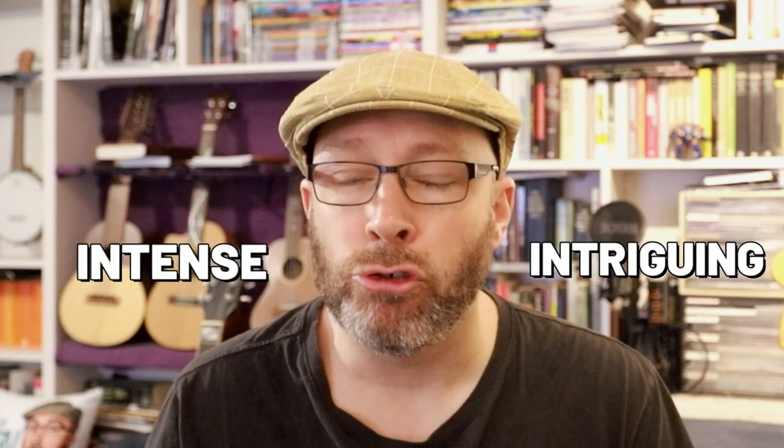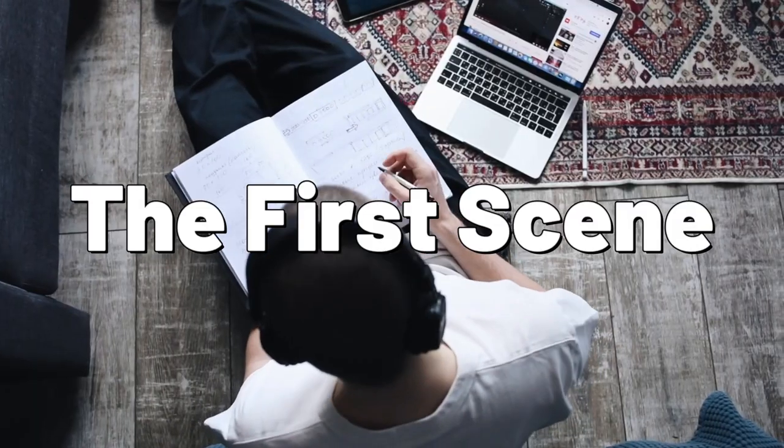You want to hook your reader with the first sentence, even the first word, and you don't want to let them go until they're all the way through your novel and begging for the next one. One great way to do this is to throw the reader right into the deep end. Make your first scene as intense and intriguing as possible. Your first chapter should start with something that asks a lot of questions — questions that your reader is desperate to have answered. One effective way of doing this is to slap your reader in the face with something shocking right from the start.